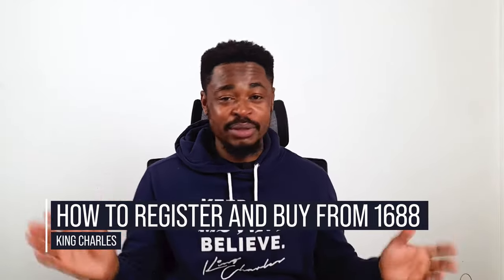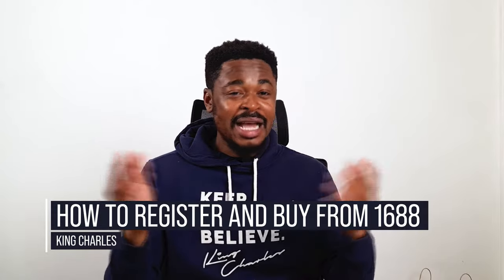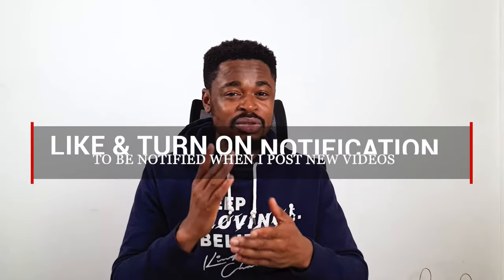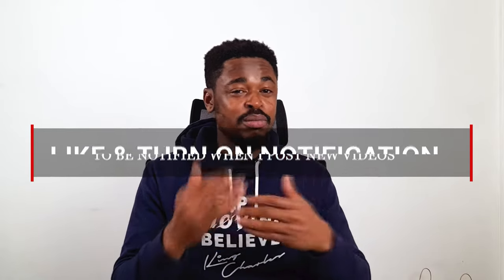My name is Charles and I'm passionate about businesses — I love to see people and businesses grow, and that's what I do on this channel. I create amazing videos on online marketing, business, entrepreneurship, and life. If you have not subscribed, just smash the subscribe button, hit the notification bell to get notified whenever I put out a new video, and please like and share this video.